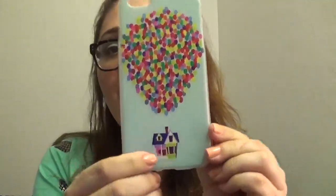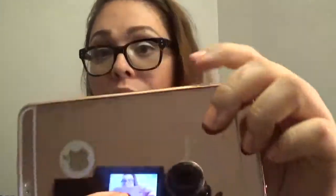Now phone cases — I have the iPhone 6 Plus and I've had a really hard time finding cute cases for it. I finally went on Amazon and found some. The first one I thought was so cute — it looks like the little house from the movie Up with all the balloons. The second one is like a rose gold mirror-type case with a bumper.